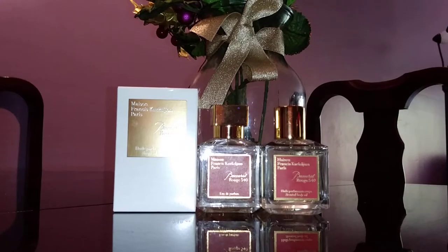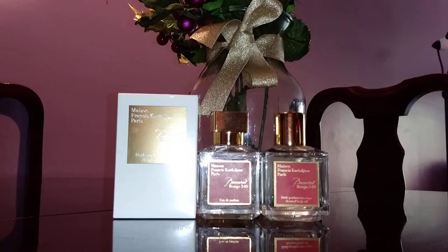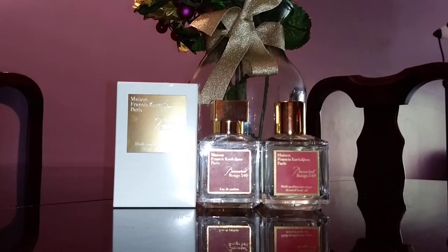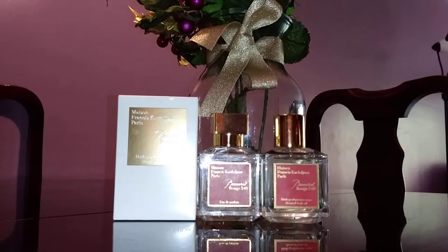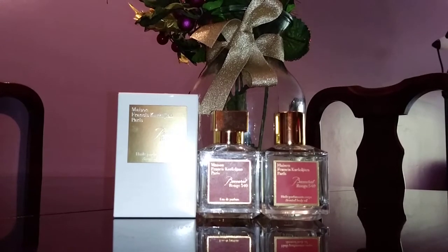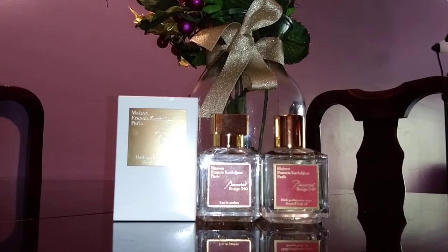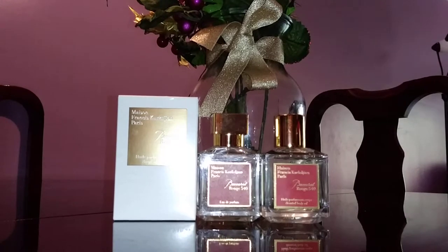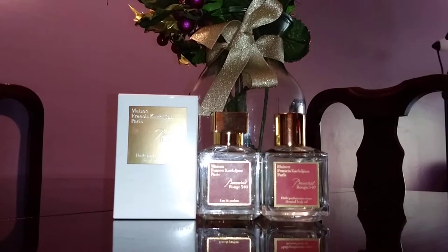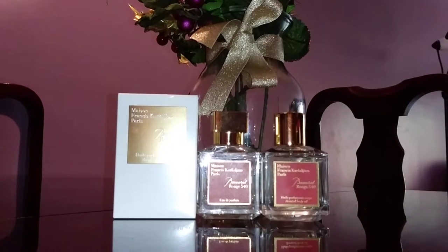One time I sprayed it at seven in the morning and five hours later, at a store, a woman on the other aisle said 'what is that, it smells so good, what are you wearing?' I ended up writing down the name for her. The cashier also said it smelled expensive. That's the power of Baccarat Rouge — it turns heads.